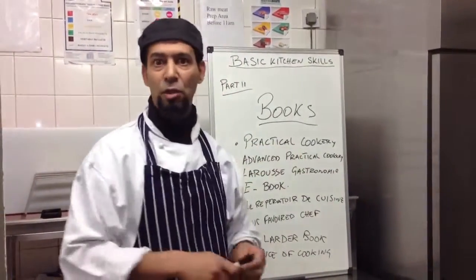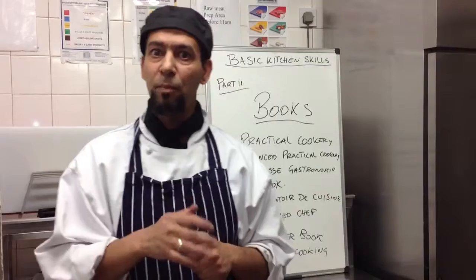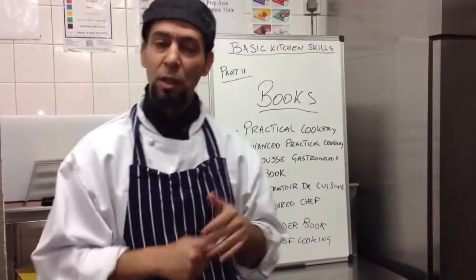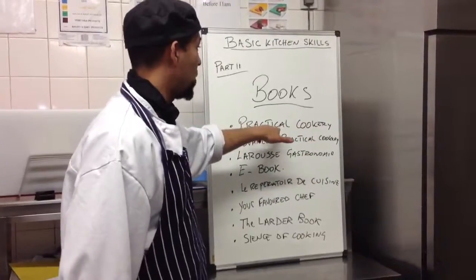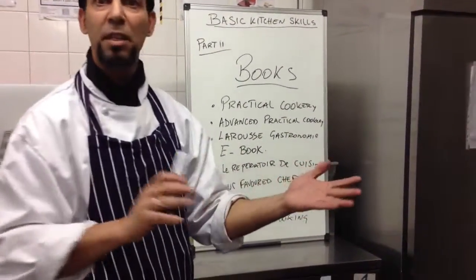This is the one any catering school uses — it's by David Foskett. David Foskett is still alive; he's at West London University, formerly Thames Valley University in Ealing. He's still there teaching. I've been there three years with him — he's a good guy. This is one of his books: Practical Cookery. It's easy to follow, easy recipes, everything is there.